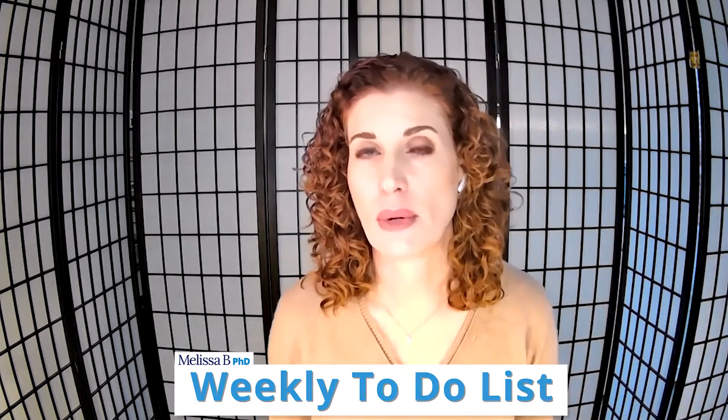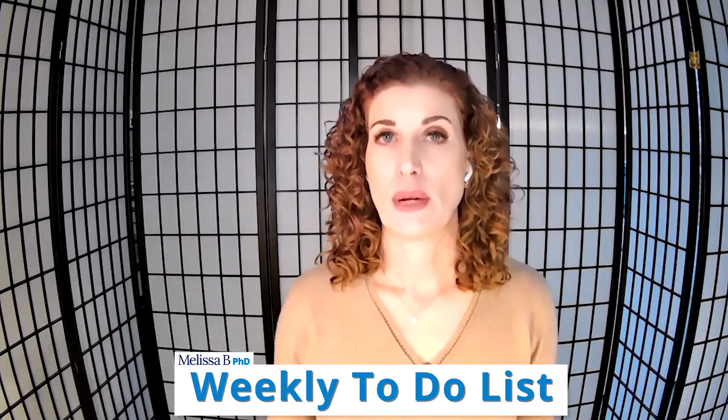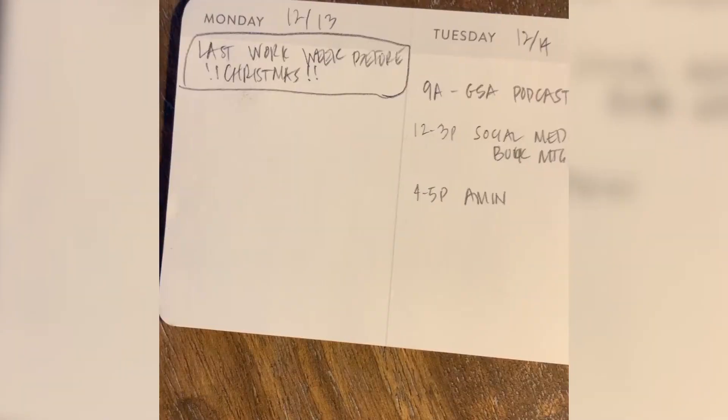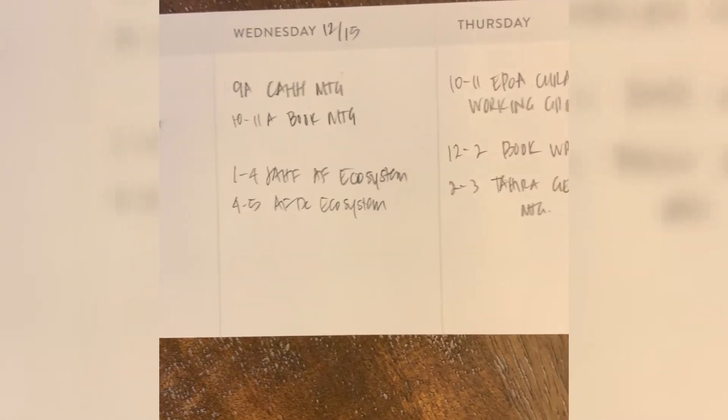The second thing I do is, once a week — usually at the beginning of the week — I do a weekly recap of things I need to get done that week. For my weekly recap, I like to use these — also a little flat pad. Each section represents a day of the week and the things I need to get done. That also helps me know how to organize all the stuff I have to do for work and all the stuff I have to do for home.